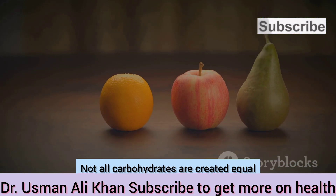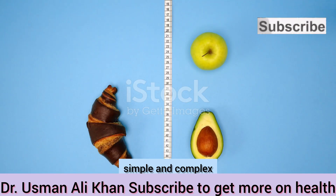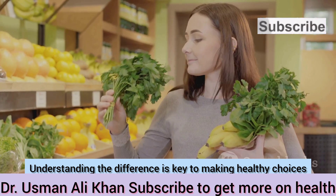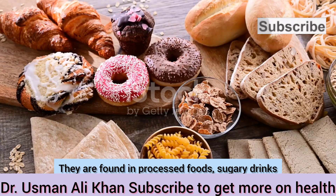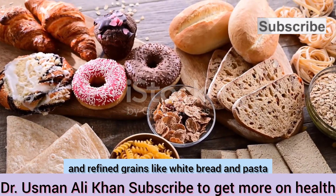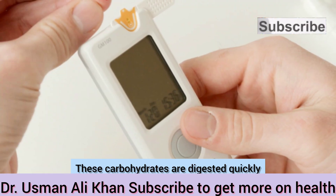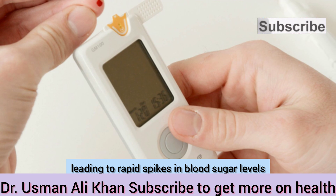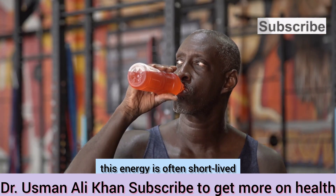Not all carbohydrates are created equal. They come in two main forms: simple and complex. Understanding the difference is key to making healthy choices. Simple carbohydrates are made up of short chains of sugar molecules. They are found in processed foods, sugary drinks, and refined grains like white bread and pasta. These carbohydrates are digested quickly, leading to rapid spikes in blood sugar levels. While they provide a quick burst of energy, this energy is often short-lived.